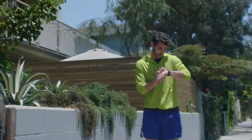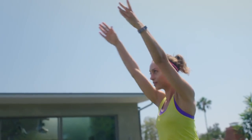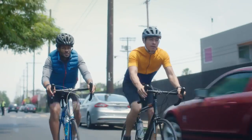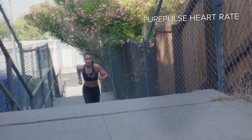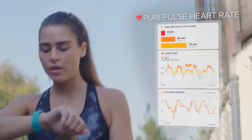Push your fitness further with Fitbit Charge 2, a heart rate and fitness wristband that helps you make the most of all day, workouts, and beyond. Use PurePulse continuous heart rate to help optimize intensity during workouts using zones and better track all-day calorie burn.